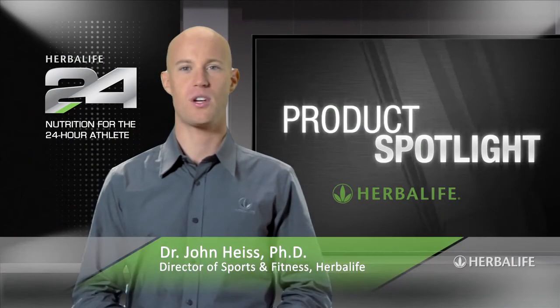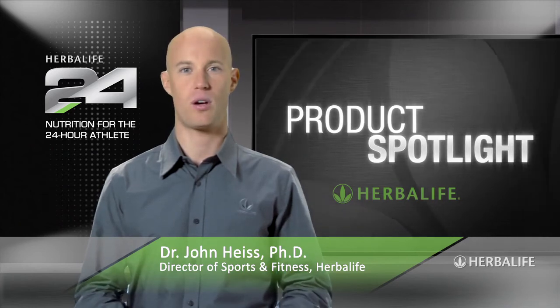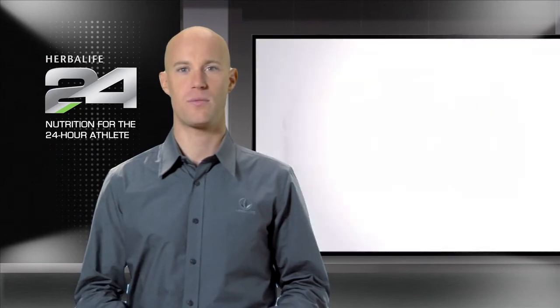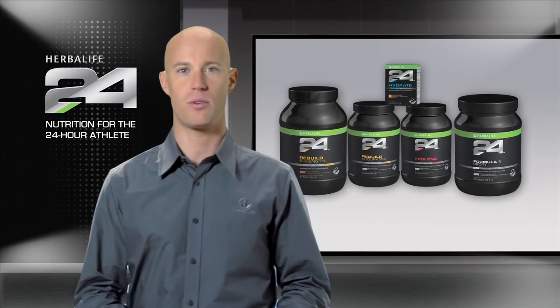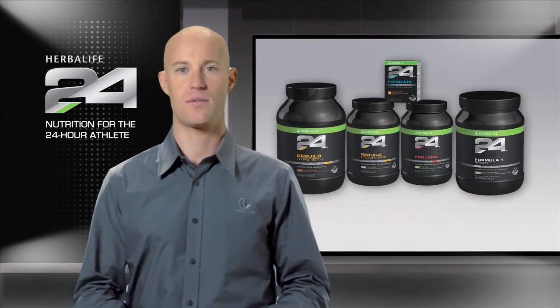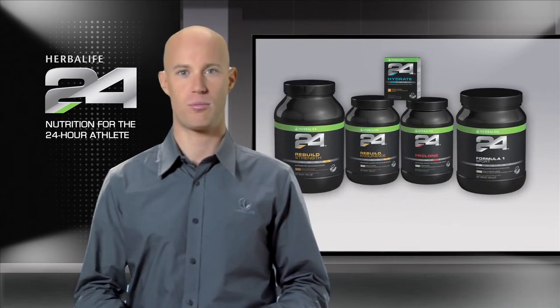Welcome to Product Spotlight. I'm John Heiss, Director of Sports and Fitness at Herbalife and lead scientist behind our Herbalife 24 products. Herbalife 24 is a comprehensive performance nutrition program that meets the needs of athletes 24 hours a day. One of the guiding principles of Herbalife 24 is that the products fulfill highly specific needs. This philosophy is particularly apparent when it comes to our post-exercise recovery products.